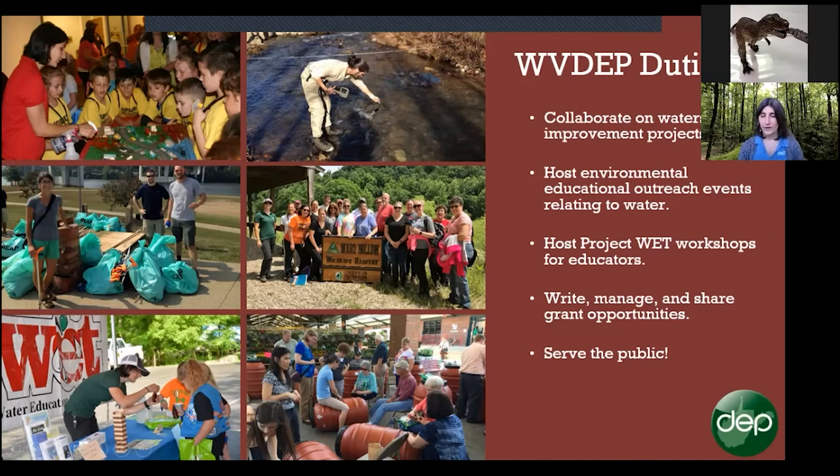Now I'm at DEP, the Department of Environmental Protection. We are public servants, here to help the public with whatever environmental issues we can. My main focus is on watersheds, and wetlands are part of that. We collaborate on different watershed improvement projects — if there's an impaired waterway, we can try to help. I do a lot of environmental education outreach related to water, host free workshops for educators across the state in our Project WET curriculum, and manage grant opportunities. If you ever have questions about water, feel free to reach out.